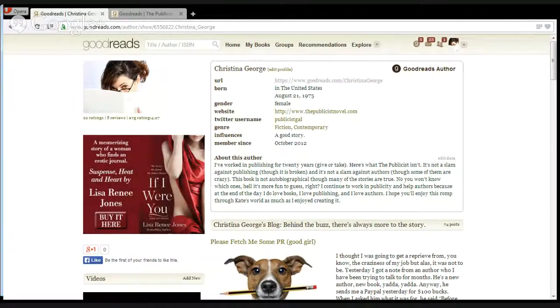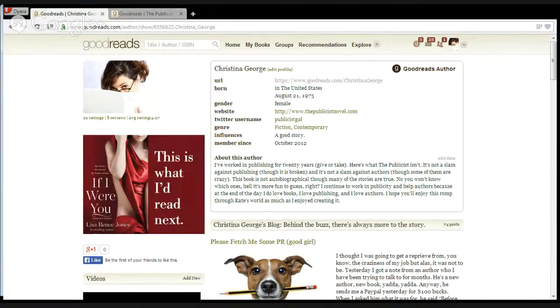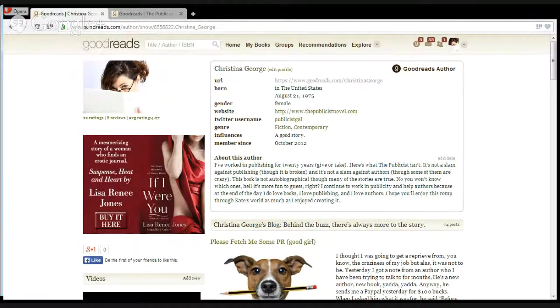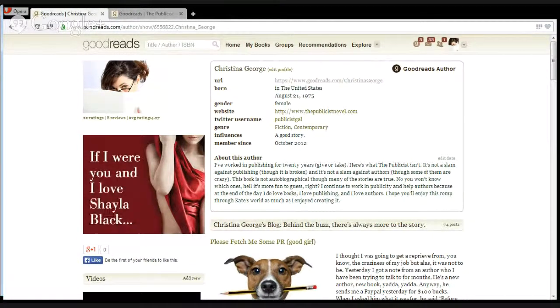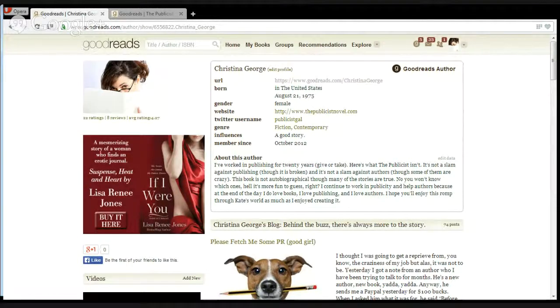Even after all this time, I still feel that the site is not the most user friendly. You do have to be willing to click around a little bit. I find that if I'm away from it for a couple of weeks, I have to reorient myself. I go back and check to make sure that what I'm telling authors works exactly that way, because it can be a little frustrating at first.